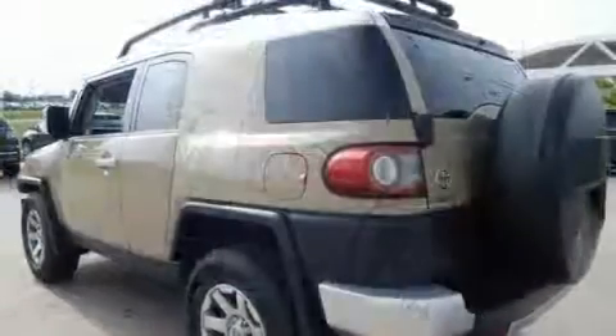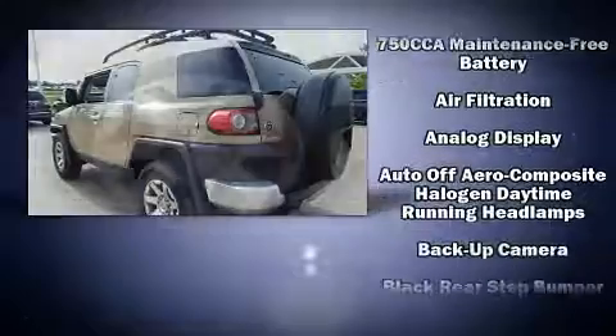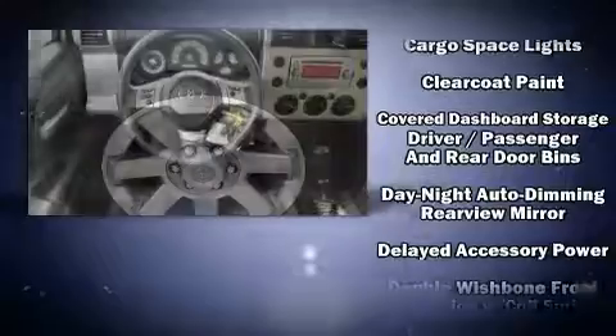All of the premium features expected of a Toyota are offered, including one-touch window functionality, an automatic dimming rearview mirror, skid plates, and much more.